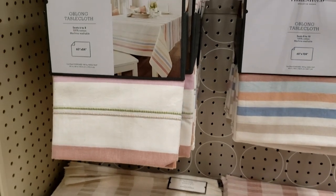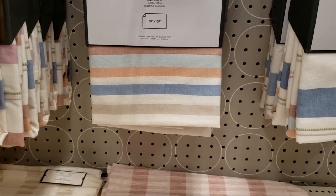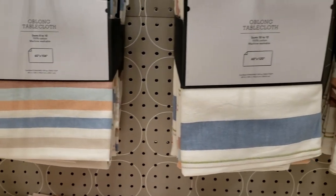They also had tablecloths with stripes, and these are not that farmhouse-style stripe — they have a definite different look and feel to them.